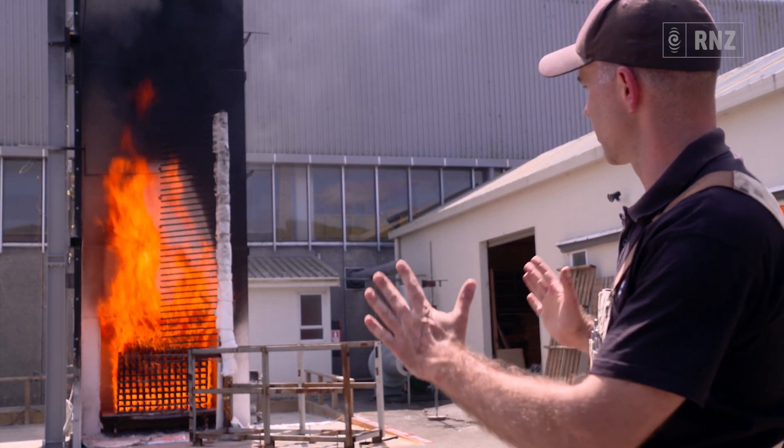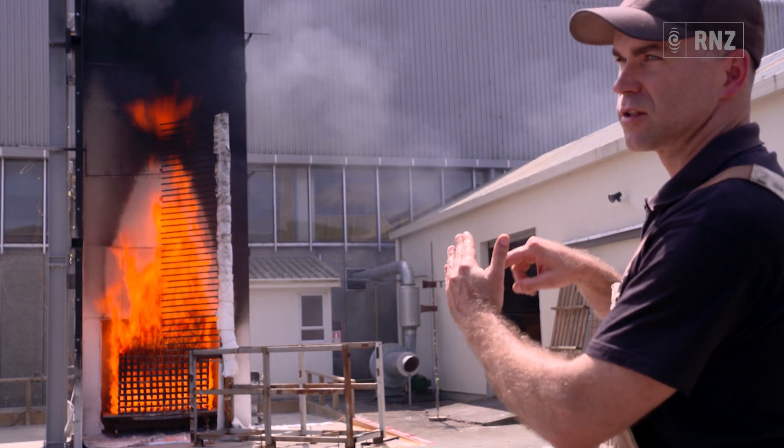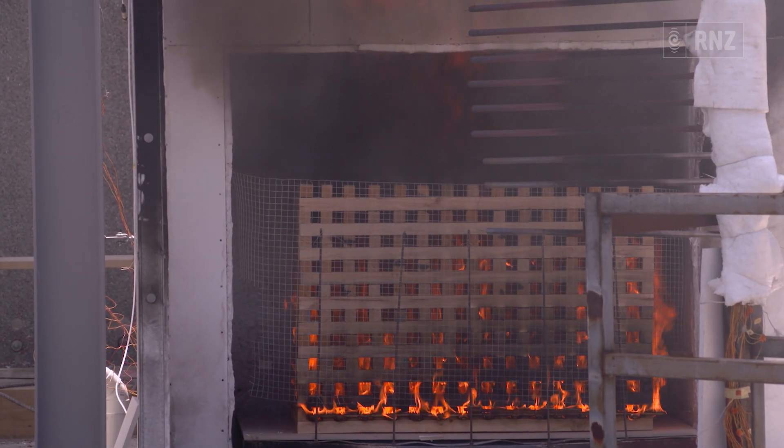That configuration of a corner gives us heat feedback between the two surfaces, so it's quite a severe test. Basically what we have is a little chamber at the bottom where we put a stack of wood called a crib.